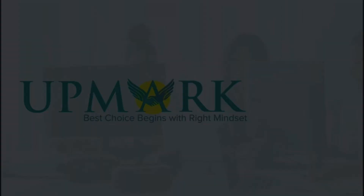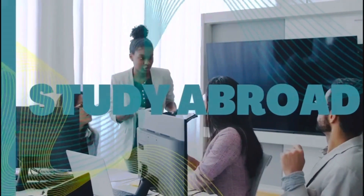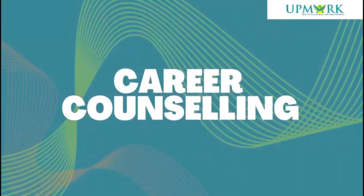Assalamu alaikum, this is Amayma Iftakhar from Aapmak. Today we are going to compare UK and Australia in terms of studying abroad. We have recently seen that policies have changed in the UK and Australia, and because of these policy changes and backlogs, children don't understand whether they should choose Australia or the UK.